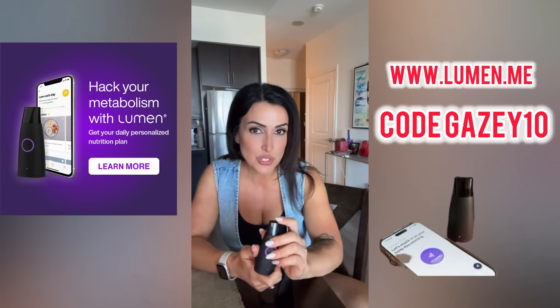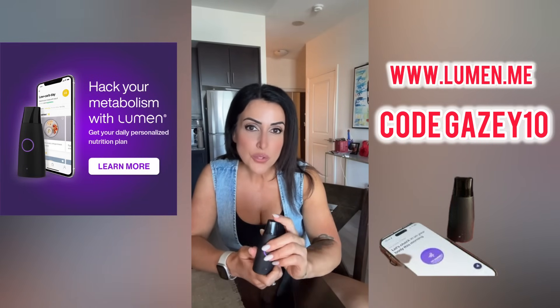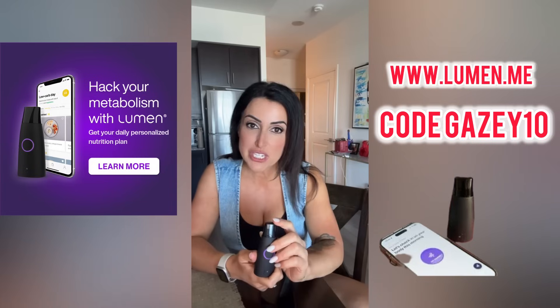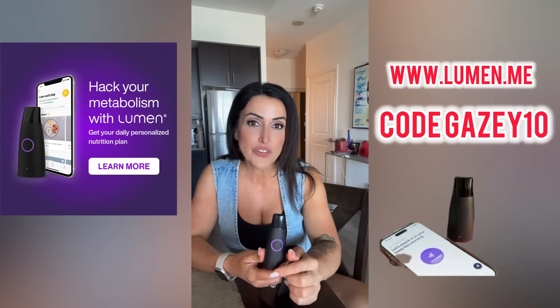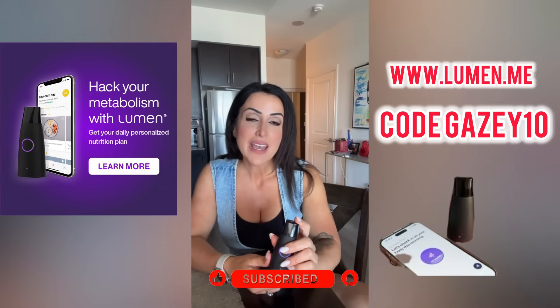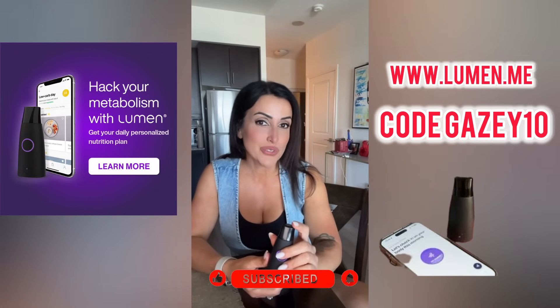If you're interested in how this all plays out and want to learn more about the Lumen, please stay tuned as I'll be putting out weekly videos. We also have a link in the description with a discount code if you're interested in trying this yourself and going on the journey with me. Feel free to drop a comment, or if you've used this before please leave some feedback. Don't forget to like and subscribe, and as always we appreciate it — I'll see you in the next one.